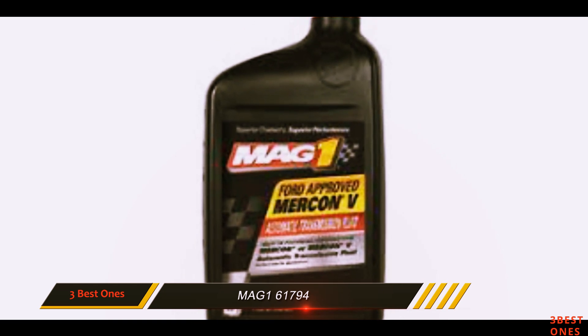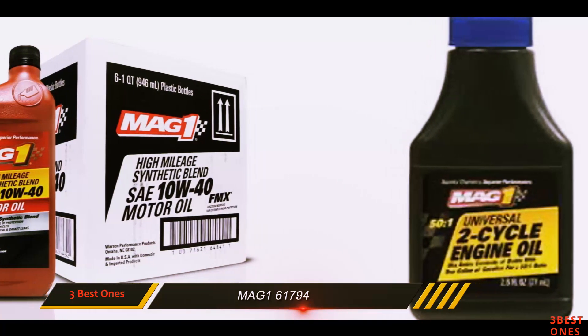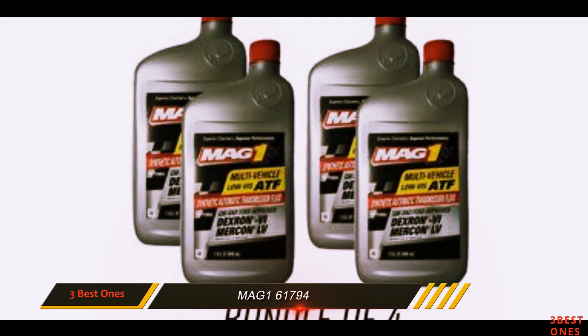MAG1 has a weight of SAE 0W-20, meaning the viscosity rating is 0 in chilled temperatures while the viscosity rating is 20 at normal temperature. This synthetic oil gets a 4.8 rating out of 5 on Amazon.